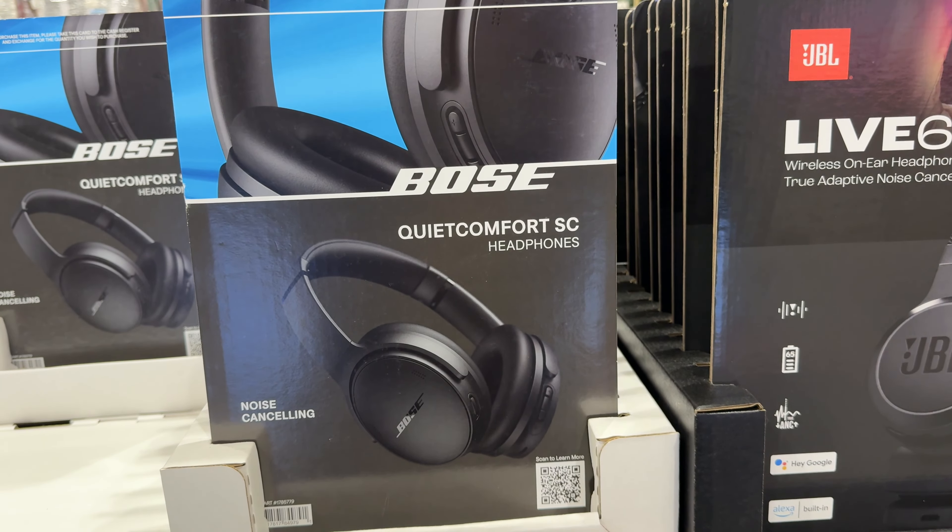The Ninja Dual Brew Ground and Pods Coffee Maker is $90, was $120 — saving $30. It offers faster single serve, three brew styles, and ten ground brew sizes. It's also compatible with K-Cup pods. The Philips Norelco Multi Groom All-in-One Trimmer is $45 — you're saving $15, and it comes with 24 tools and accessories. The Braun Series 9 Shaver with Clean and Charge System is $150, was $200 — saving $50. It has 4-in-1 synchronized shaving elements.